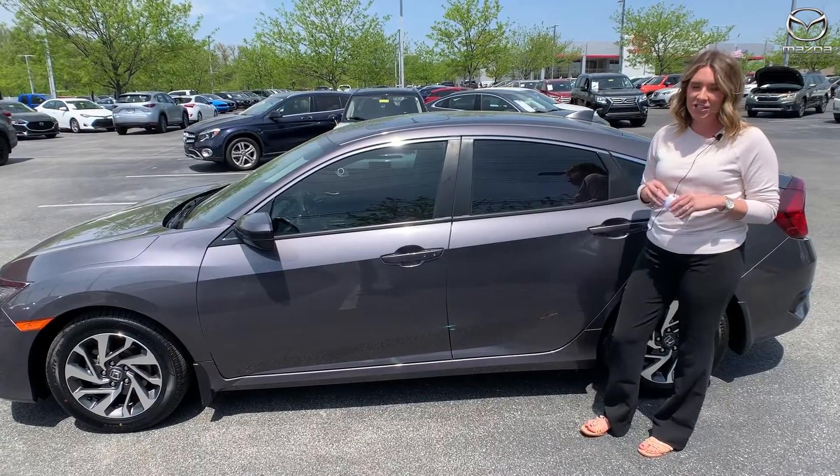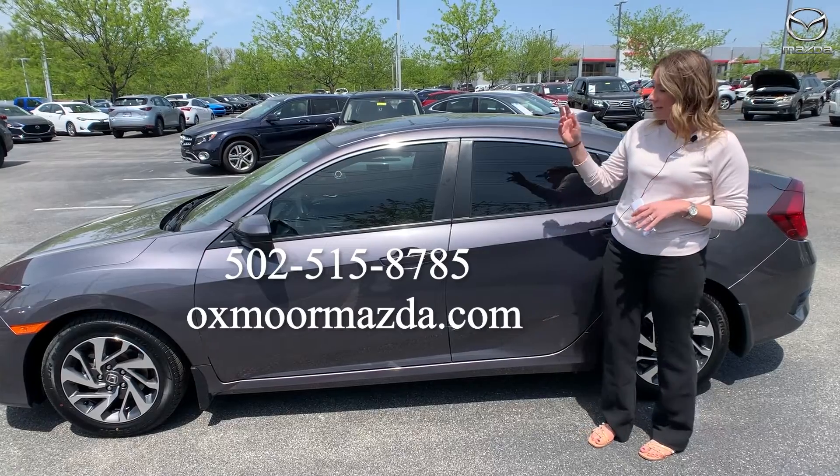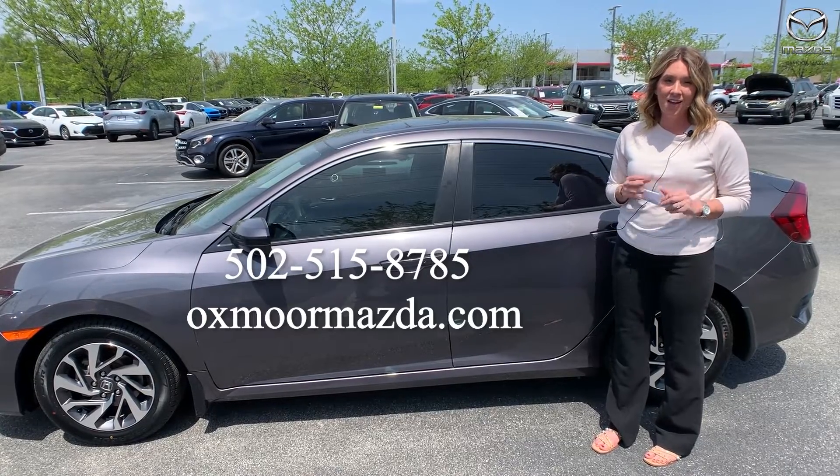If you have any questions on any one of these vehicles, feel free to let us know. All of our contact info is listed right here. Thanks so much for watching. I hope you all have a wonderful weekend and I'll see you all next week.